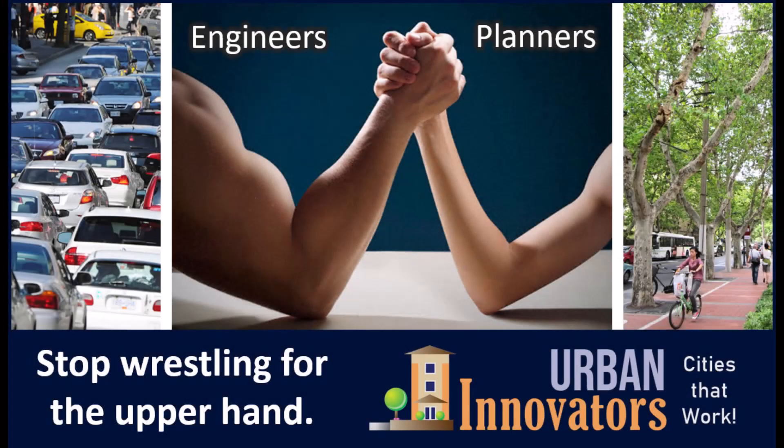When engineers and planners each wrestle for the upper hand, engineers usually win. At Urban Innovators, we have discovered new techniques for helping engineers and planners shake hands instead.